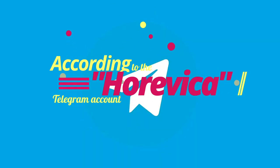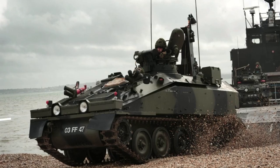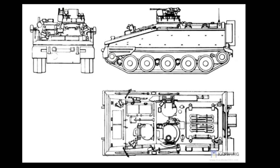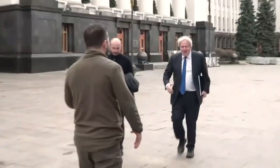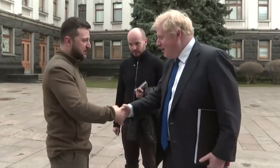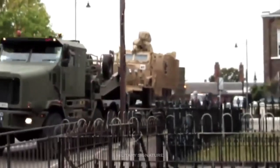According to the Horevika Telegram account, the Ukrainian army received an FV-103 Spartan tracked armored personnel carrier donated by the United Kingdom. Following a meeting in Kyiv between Boris Johnson and Vladimir Zelensky, the UK has approved the delivery of 120 armored vehicles to Ukraine.